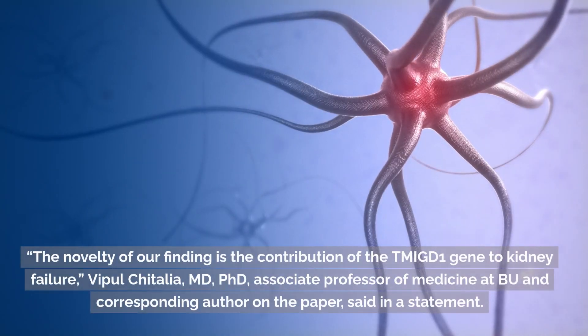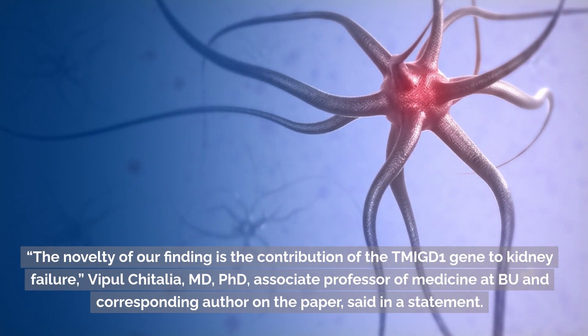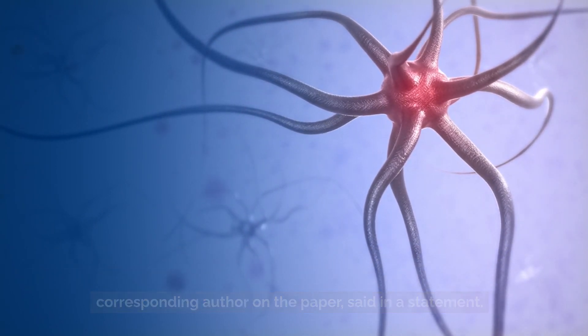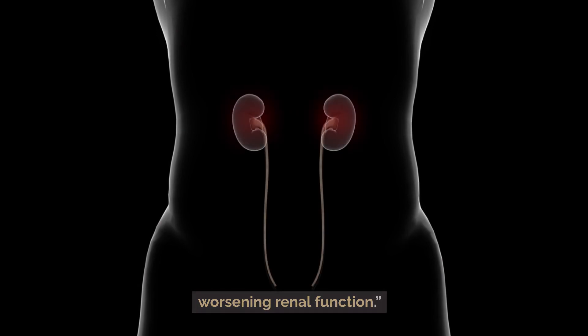The novelty of our finding is the contribution of the TMIGD1 gene to kidney failure, said Vipold Chitalia, MD, PhD, associate professor of medicine at BU and corresponding author on the paper. Also, we have deciphered how toxins contribute to kidney failure, thereby worsening renal function.